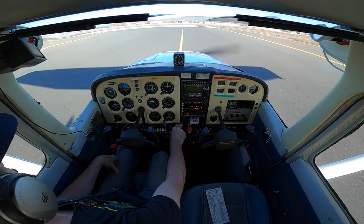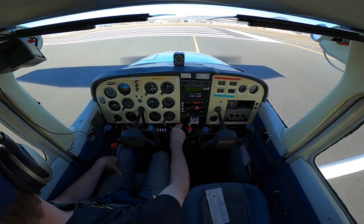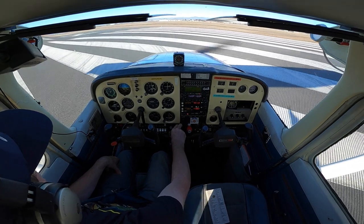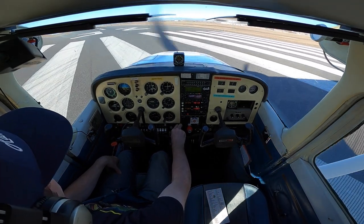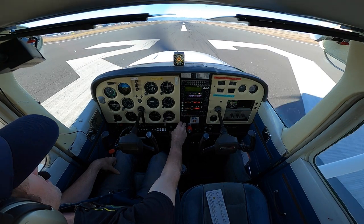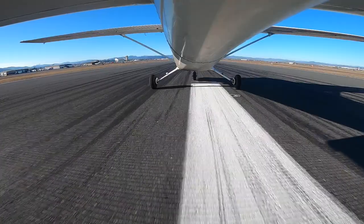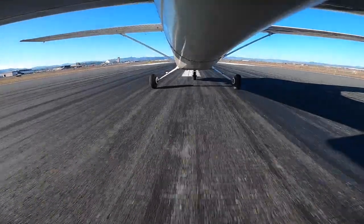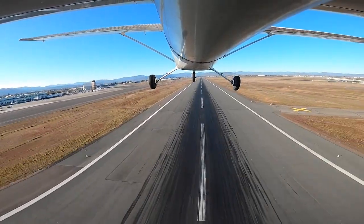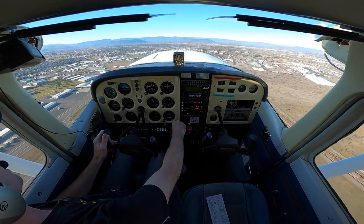Thoughts in my head right now — plane might be lighter without those two guys. Might float more, might descend slower in the glide slope. 748 Quebec, runway 32, clear to land. Clear to land, runway 32, 48 Quebec. Little bit of right rudder and on the yoke. Airspeed's coming alive, oil pressure's in the green. Coming up to 65, which is rotate speed. We need to climb out at 85.